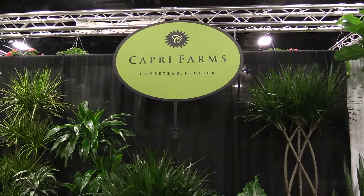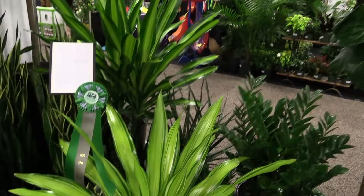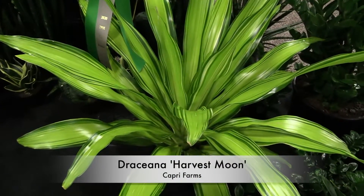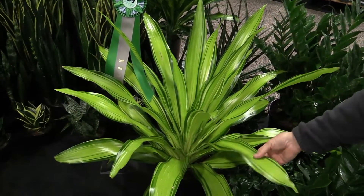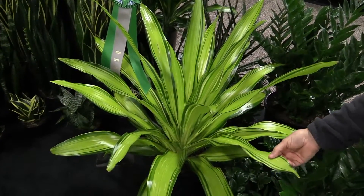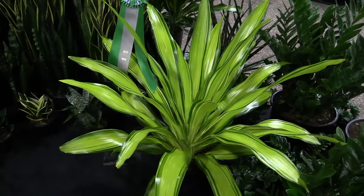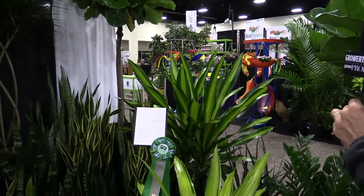Right around the corner from the Bird Planter folks is Capri Farms, a previous winner of the Cool Product Award. This year they've got one for this beautiful Dracaena called Harvest Moon. I don't have to explain why it won the prize - first, it's a big beautiful plant, but that color, the beautiful stripes and variegation, is absolutely striking. It's really, really bright chartreuse. That is Dracaena Harvest Moon, and it's also a patented plant.